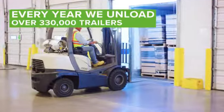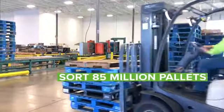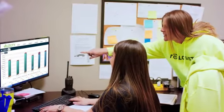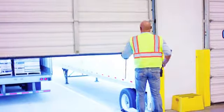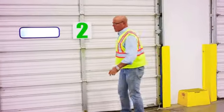Every year we unload over 300,000 trailers, sort 85 million pallets, and process over 115 million reusable containers. And every trailer, pallet, and container is tracked, so you can see where they are anytime, anywhere. And as your business grows, our services are tailored to meet your ever-changing supply chain.